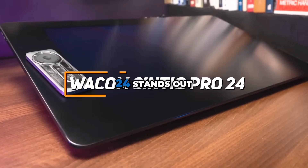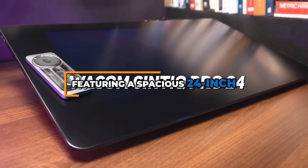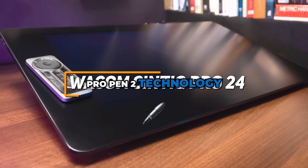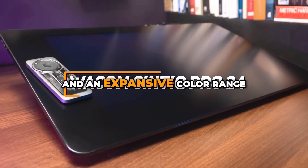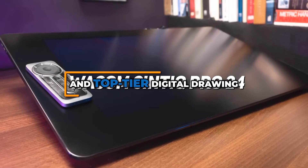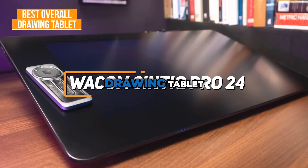The Wacom Syntec Pro 24 stands out as an extraordinary drawing tablet featuring a spacious 24-inch 4K display, bringing back that advanced Pro Pen 2 technology for precision and an expansive color range. It offers professional artists and budding new artists an immersive and top-tier digital drawing experience. It's why it's my choice for the best overall drawing tablet.